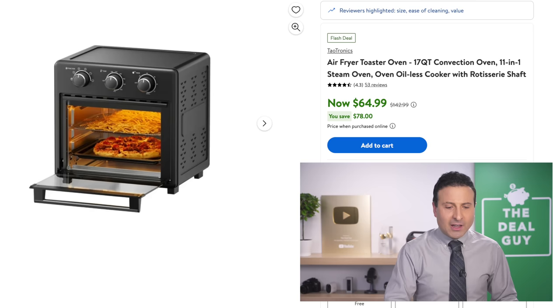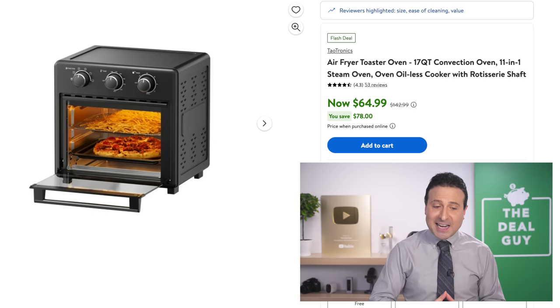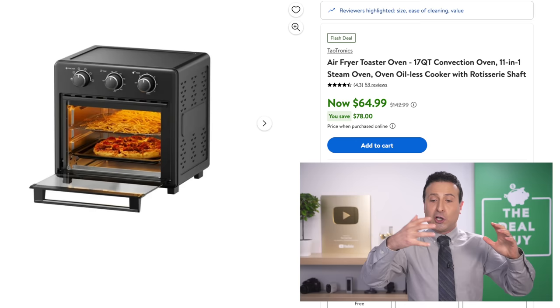All this talk of fitness — I'm working up a sweat talking about other people's fitness deals. So it's best that we continue on with an air fryer. This 17-quart air fryer is the toaster oven version at $65.